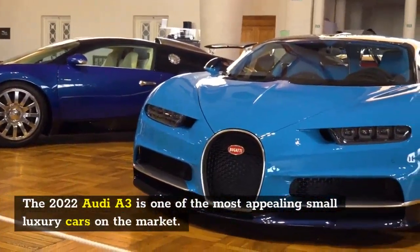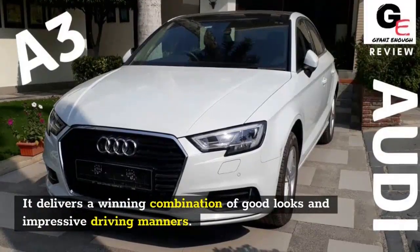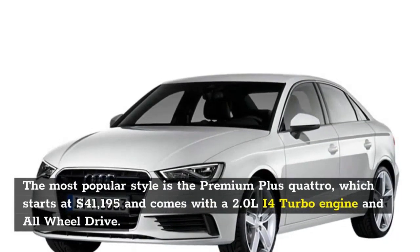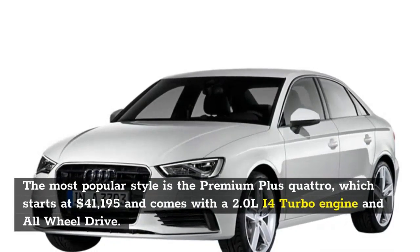Number 10: 2022 Audi A3. The 2022 Audi A3 is one of the most appealing small luxury cars on the market, delivering a winning combination of good looks and impressive driving manners. The Audi A3 is a five-seater vehicle that comes in three trim levels.